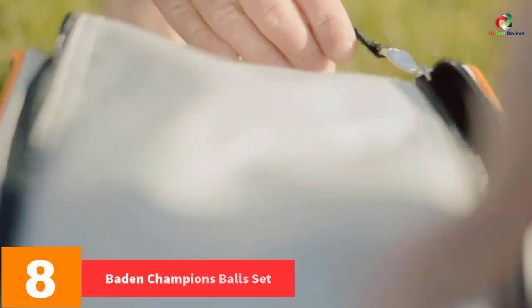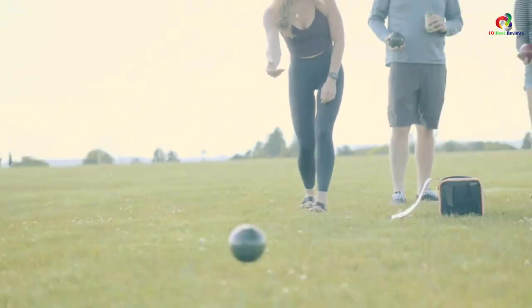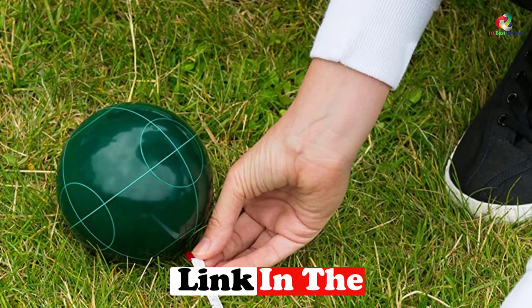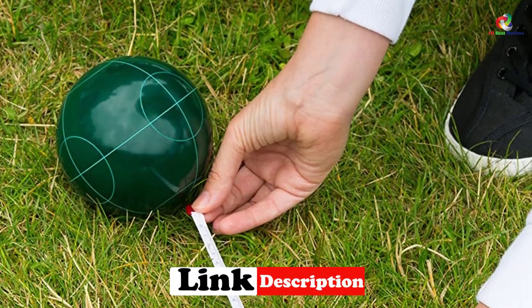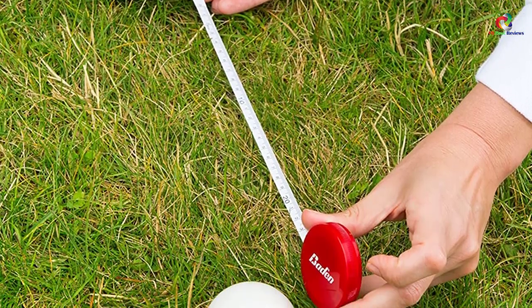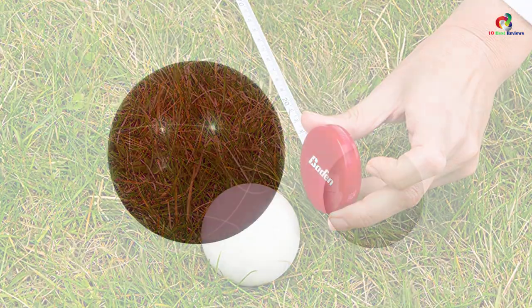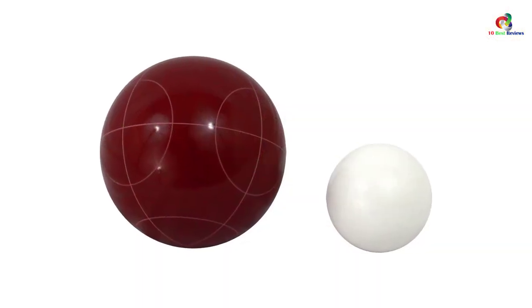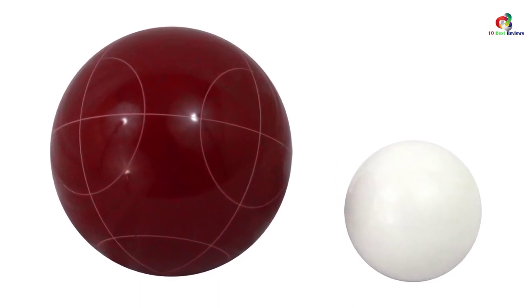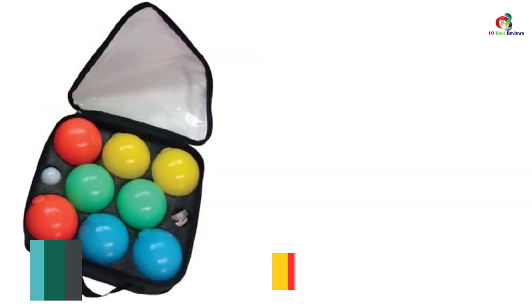At number 8, we have the Baden Champions bocce ball set. This is a perfect way to give your family a good time. The balls have a size of 107 millimeters and the construction has backyard games in mind. These balls can be played on different terrain types, including rugged terrains. The bocce sets are constructed with premium poly resin, which will withstand heavy daily use. The set comes with a soft black carrying bag for storage and transportation.